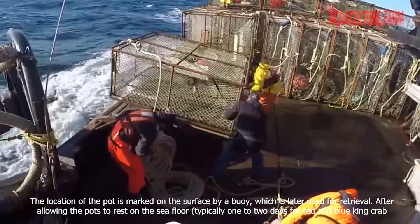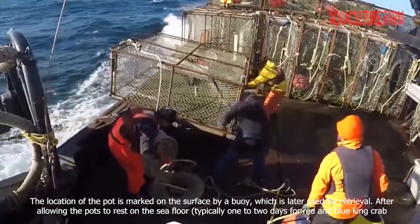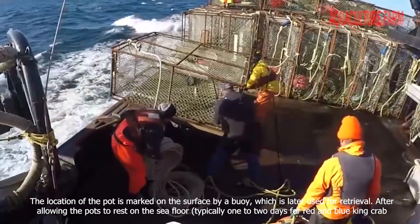The location of the pot is marked on the surface by a buoy, which is later used for retrieval. After allowing the pots to rest on the sea floor, typically one to two days for a red and blue king crab.